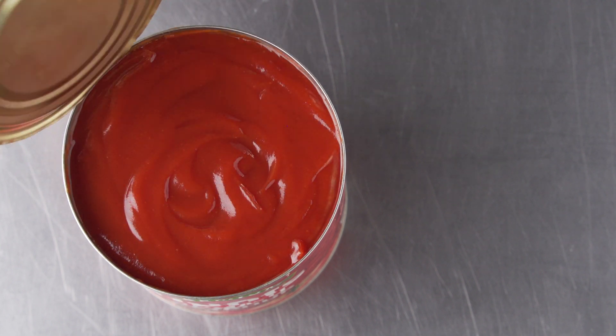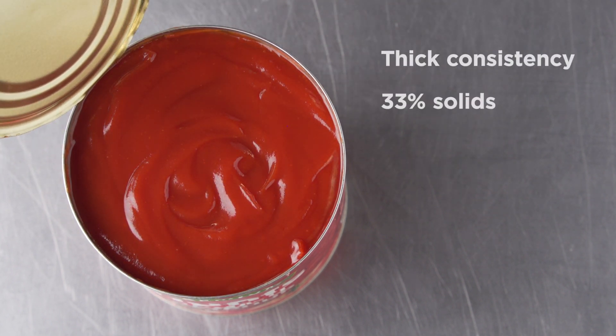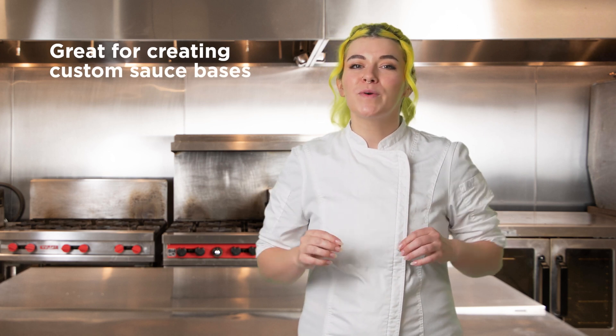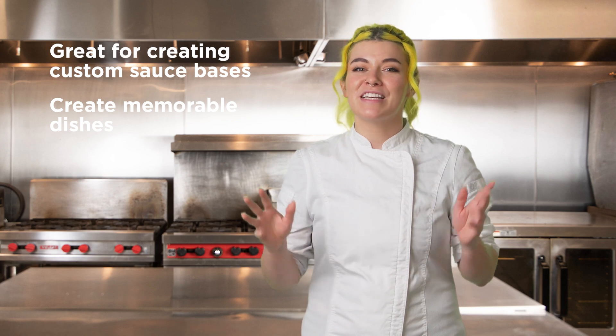To start, our ketchup uses a special grade A recipe that ensures a thick consistency with 33% solids. But what makes it stand out is its unique sweet and tangy flavor, balancing the rich tomato taste. That perfect harmony makes it the ideal base for stir-fry, barbecue, and other cuisines where a rich and savory signature sauce makes a dish memorable.